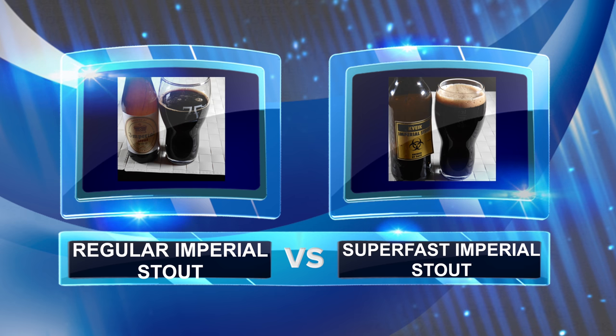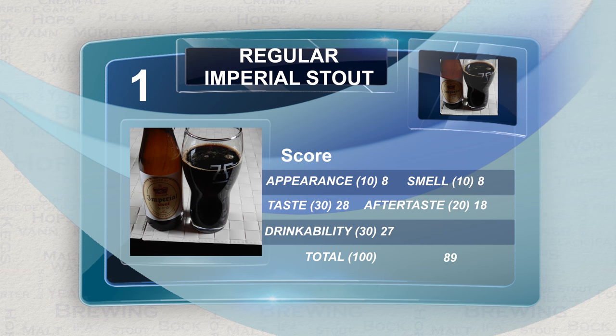Here are the scores for our Imperial Stout, the regular version. You can see that this beer got a very respectable score of 89 out of 100, doing well in each category. Appearance-wise, this is a typical black stout with a brown head. This brown head does not last for so long in this brew for some reason, but you do get an awful lot of lacing on the glass because of the alcohol involved. This does not spoil the beer in terms of how it smells or tastes, of course.